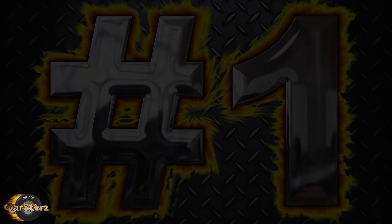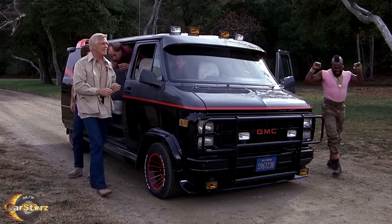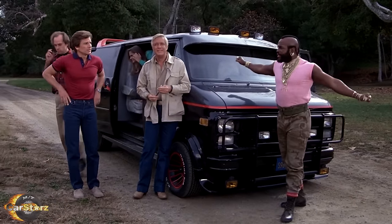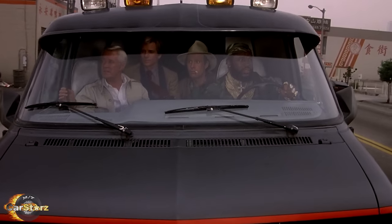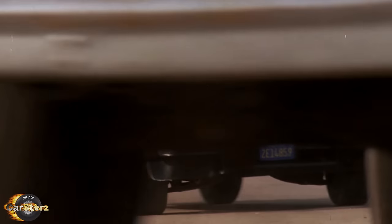Fact number one. As per stunt coordinator Craig Baxley, there were eight different customized 1983 G-Series GMC Vandura vans used to portray the A-Team van throughout the five-year run of the show. Two vans were the fully detailed primary hero versions used for casual driving scenes and close-ups, with the rest being mostly used for various stunt driving scenes.